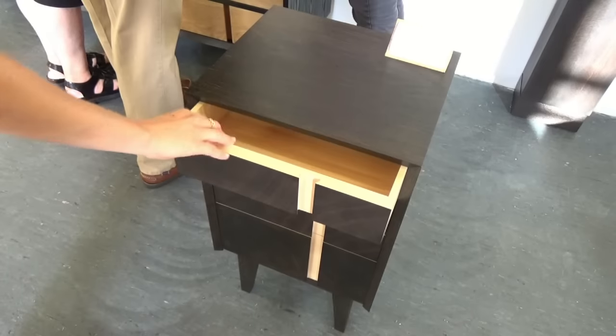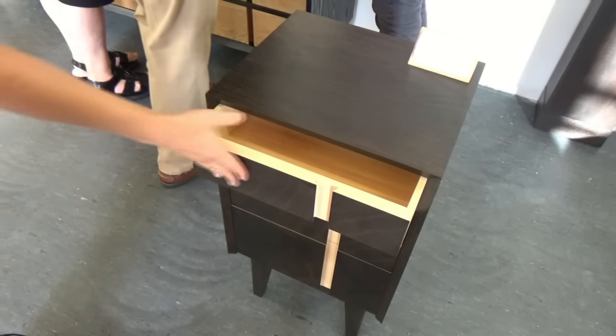It has maple drawers veneered with end grain fumed oak veneer. It sounds very, very advanced. Where did you learn this? I studied at William St. Cleo furniture in Somerset.